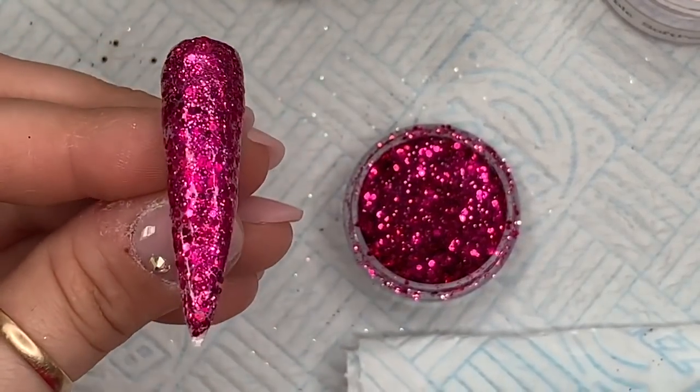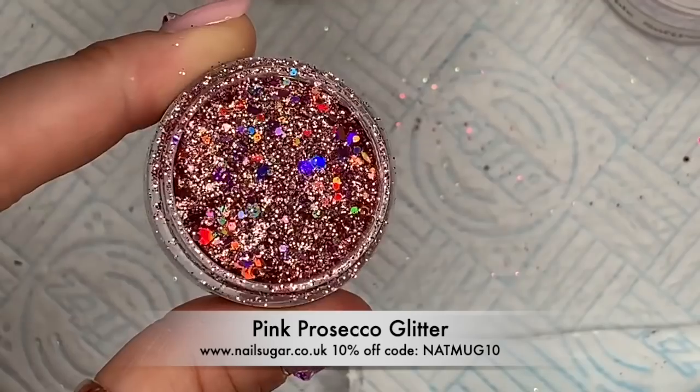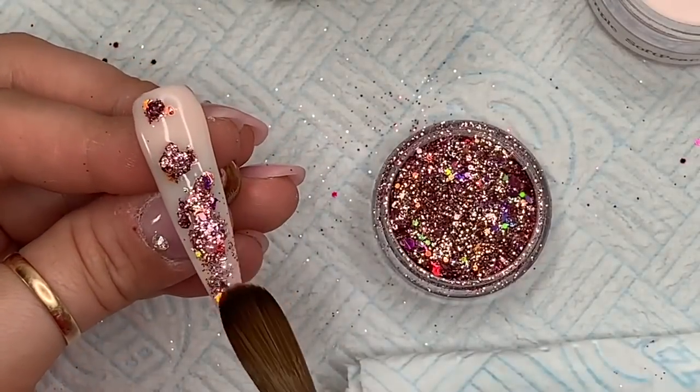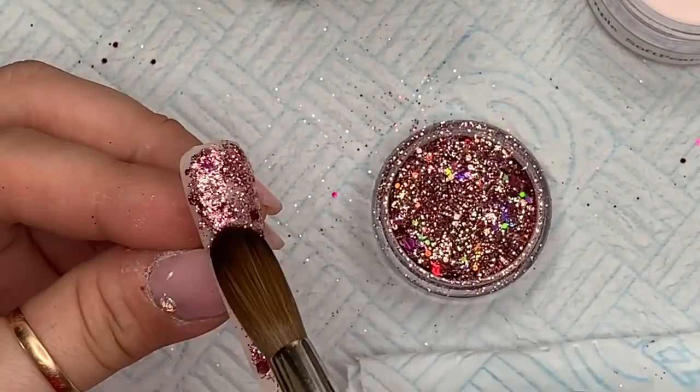I'm going to cover the whole nail on this one because it was so pretty. Last but definitely not least is one of my all-time favorite glitter mixes: Pink Prosecco. This is a holographic rose-goldy pinky chunky mix.